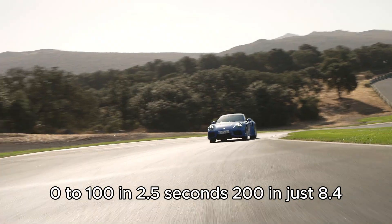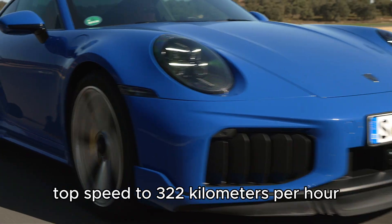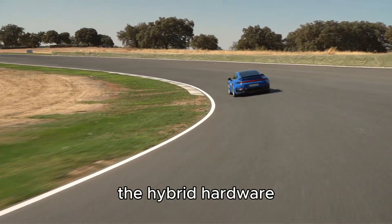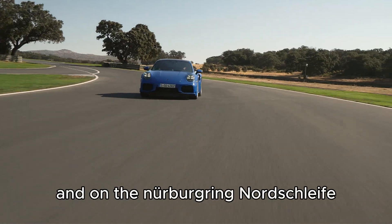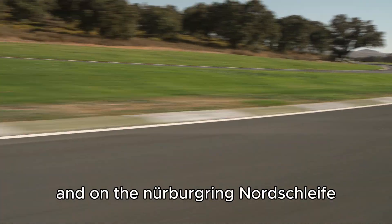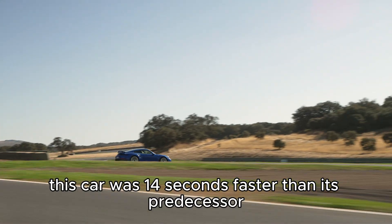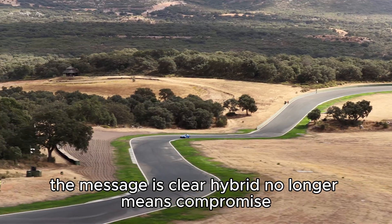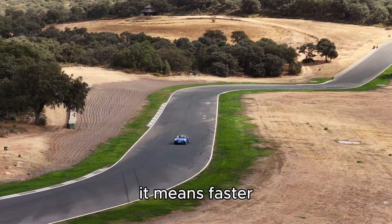Zero to 100 in 2.5 seconds. 200 in just 8 seconds. Top speed: 312 kilometers per hour. Yet despite the hybrid hardware, weight is increased by only 85 kilos. And on the Nürburgring Nordschleife, this car was 14 seconds faster than its predecessor. The message is clear: hybrid no longer means compromise. It means faster.